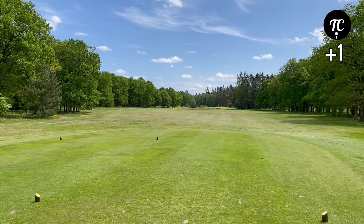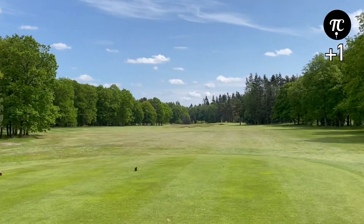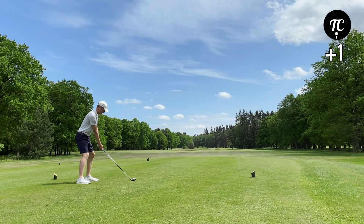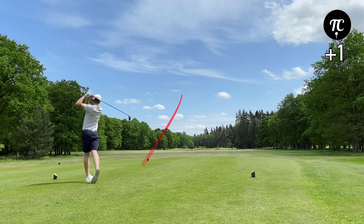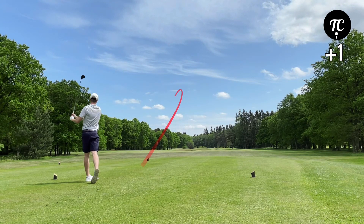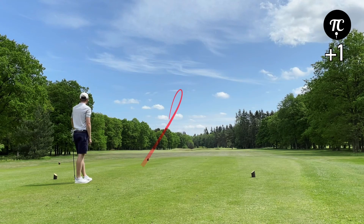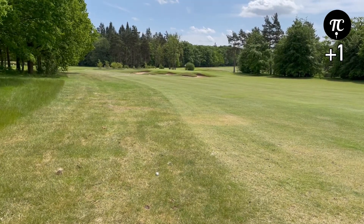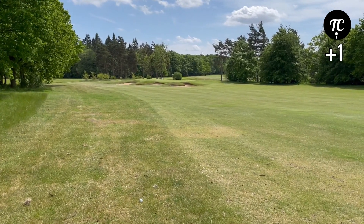13th hole, 346 yard par 4, a split fairway with bunkers right down the middle — hit three wood. Just missed the fairway but decent lie, 130 yards left, can hit pitch and wedge.